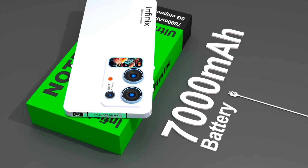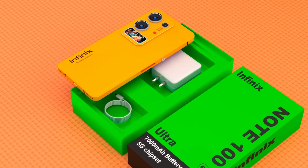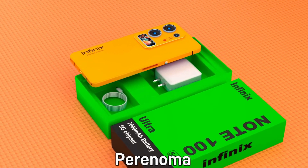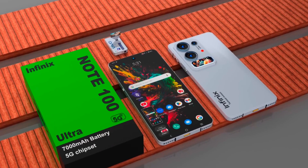Storage will never be an issue thanks to an unprecedented 2TB of internal memory, giving users the freedom to store years' worth of photos, videos, apps, and files without compromise.